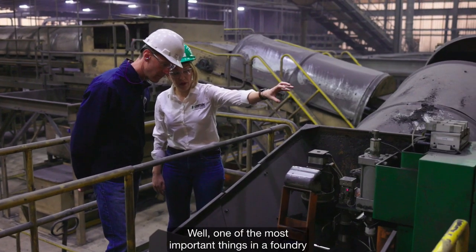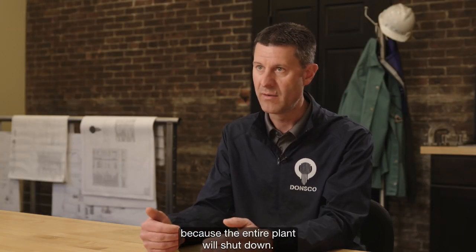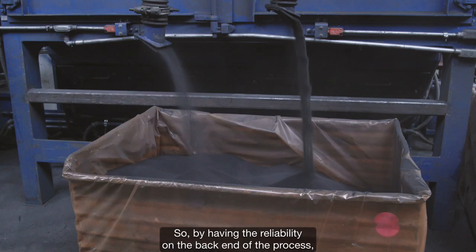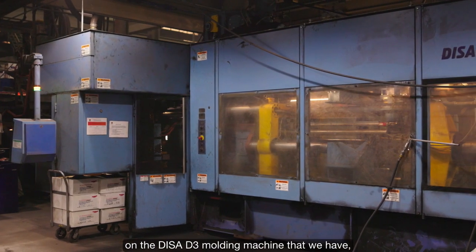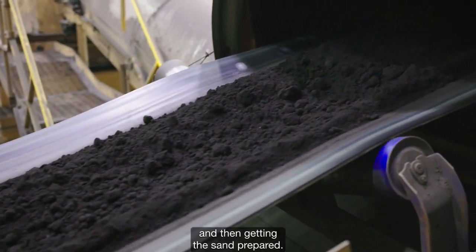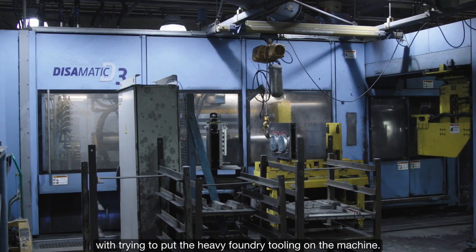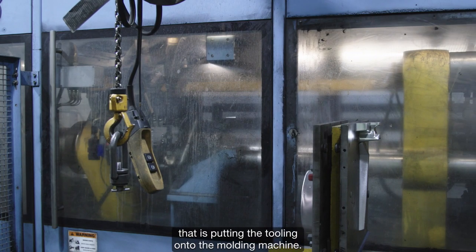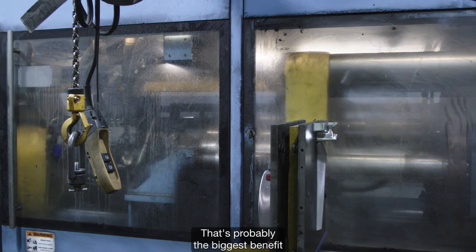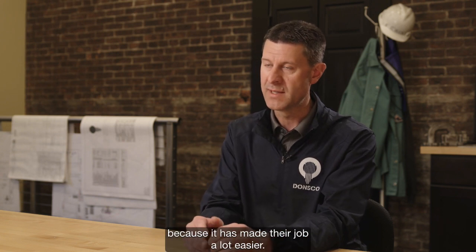One of the most important things in a foundry is machinery uptime. We cannot afford any piece of equipment to go down because the entire plant will shut down. Having reliability on the back end of the process is just as important as making the molds on the DISA D3 molding machine and getting the sand prepared. A big piece of technology we added was the automatic pattern changer, which takes out a lot of the safety issues with handling heavy foundry tooling. It's the feature that our machine operators are praising the most because it has made their job a lot easier.